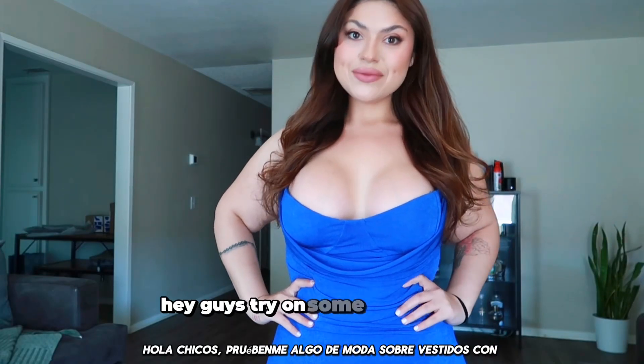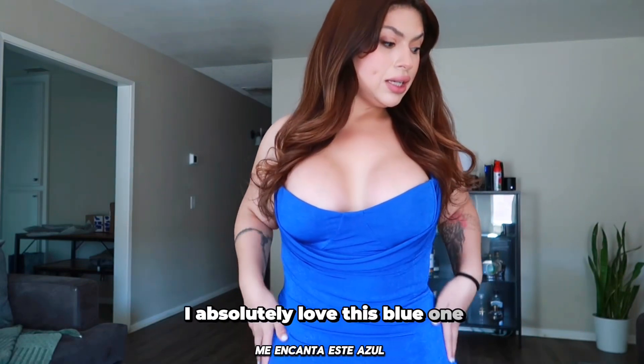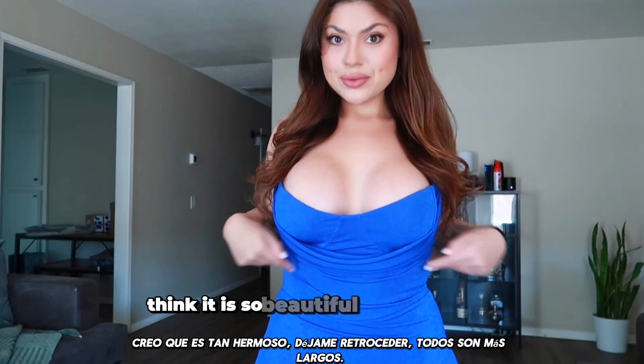Hey guys, try on some Fashion Nova dresses with me. We are starting off strong. I absolutely love this blue one. I think it is so beautiful.